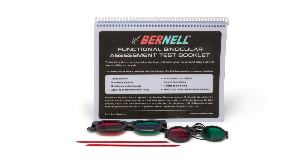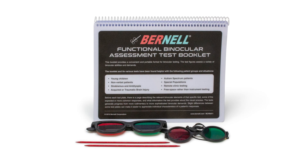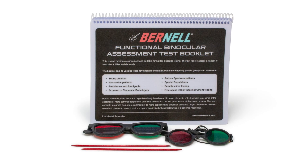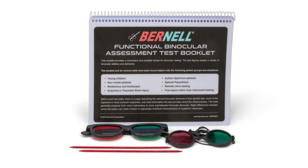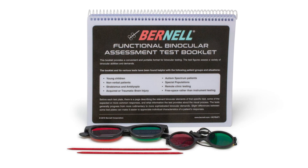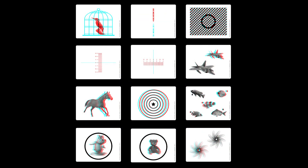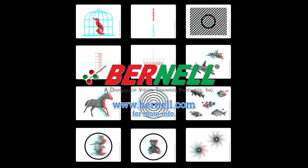The FBAT's durable yet easy-to-keep-clean format will withstand the rigors of everyday testing. We believe the FBAT will soon become the probe of choice for assessing binocularity quickly and easily. The FBAT is available exclusively from Burnell.